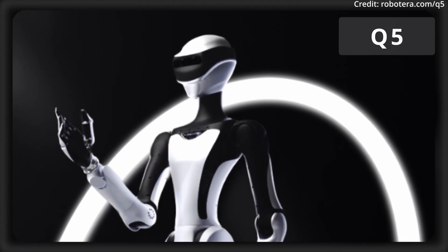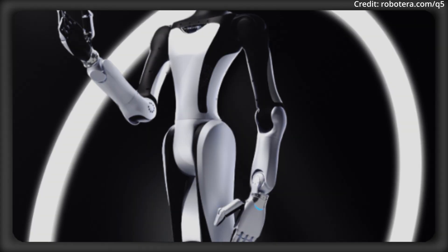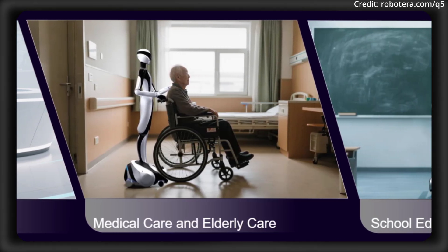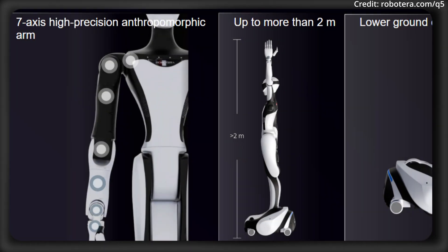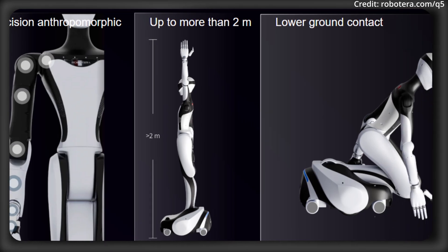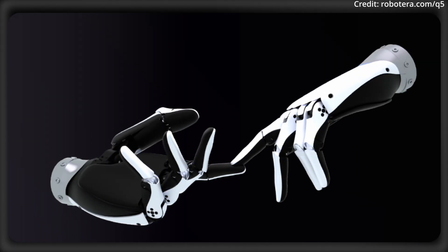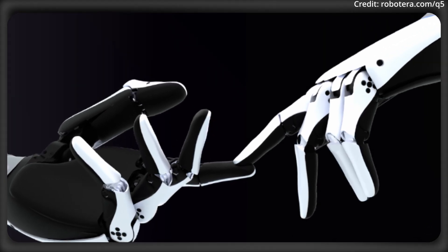RobotEra has officially unveiled its latest innovation in humanoid robotics, the STAR-Q5. Designed with a focus on dexterity, compactness, and intelligent interaction, the Q5 aims to set a new standard for robots operating in both industrial and everyday environments. The STAR-Q5 features wide-range movement and dexterous manipulation capabilities, thanks in part to its 11 degrees of freedom and a 7-axis high-precision anthropomorphic arm. Each hand, which is slim and closely matches the size of a human hand, can support a load of up to 10 kilograms and achieves fast response rates of 10 clicks per second.